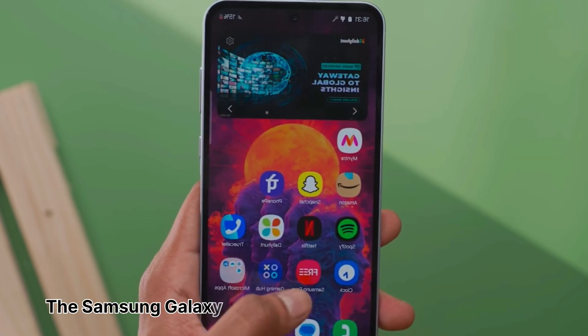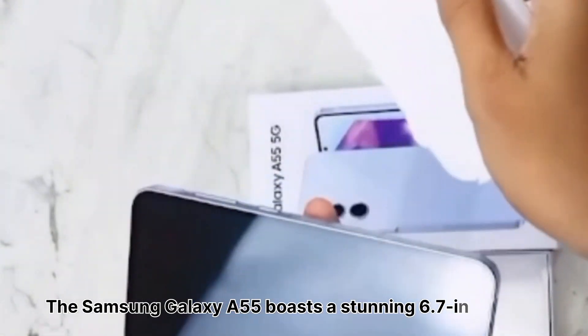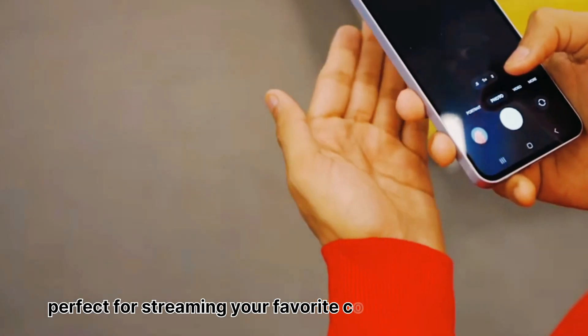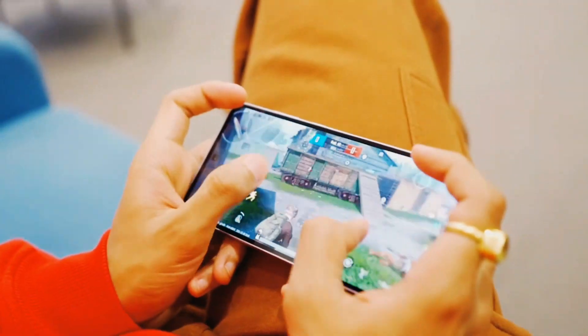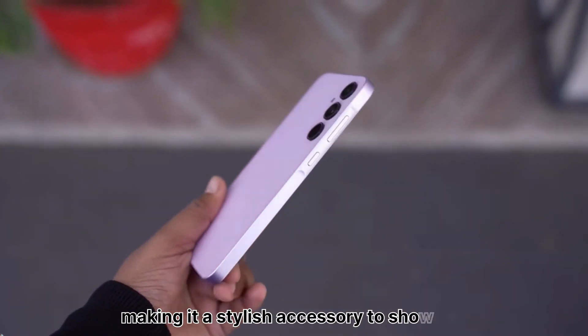The Samsung Galaxy A55 boasts a stunning 6.7-inch Super AMOLED display, perfect for streaming your favorite content in crystal clear quality. The sleek design of the phone fits comfortably in your hand, making it a stylish accessory to show off.